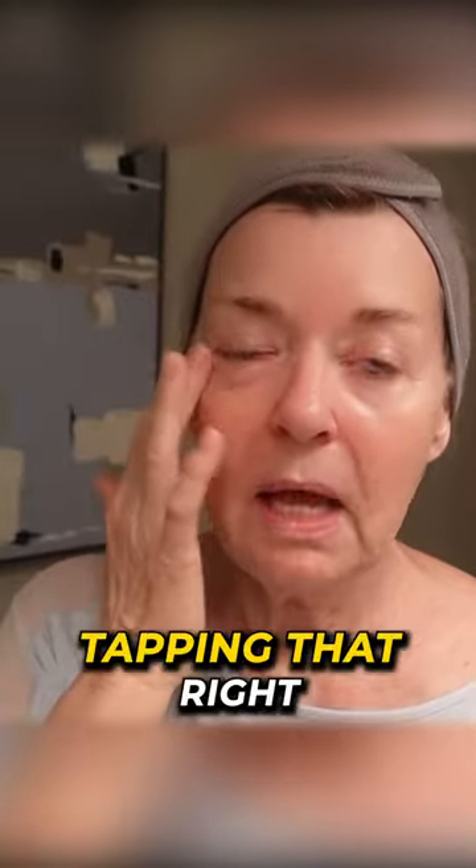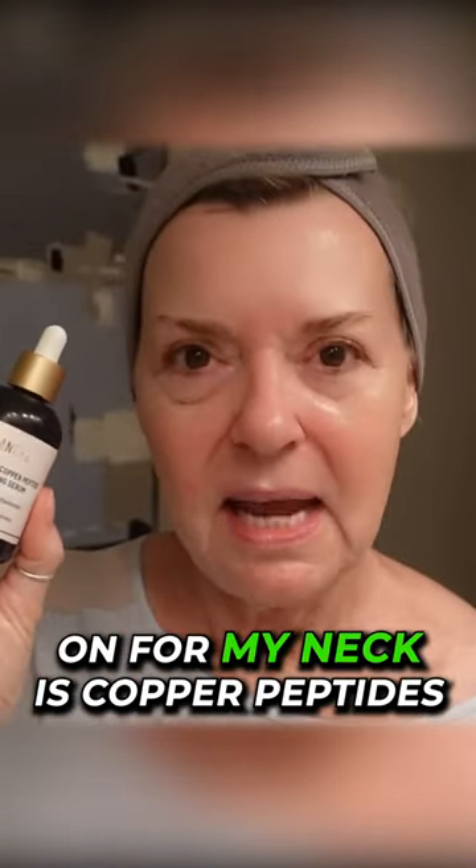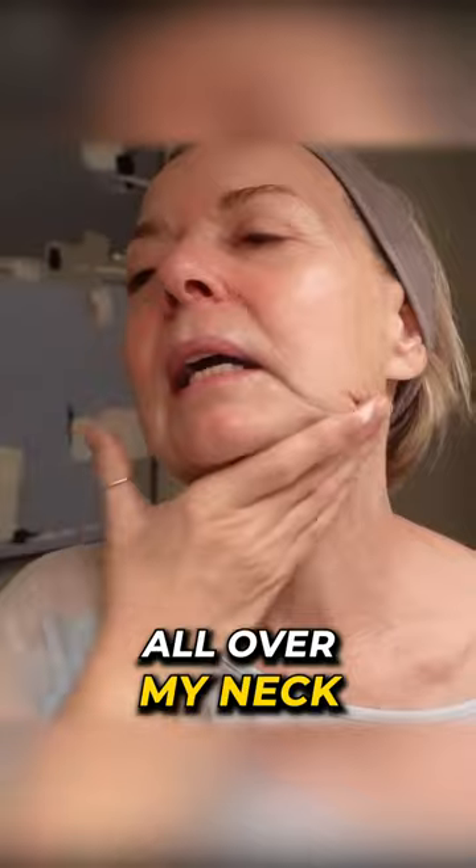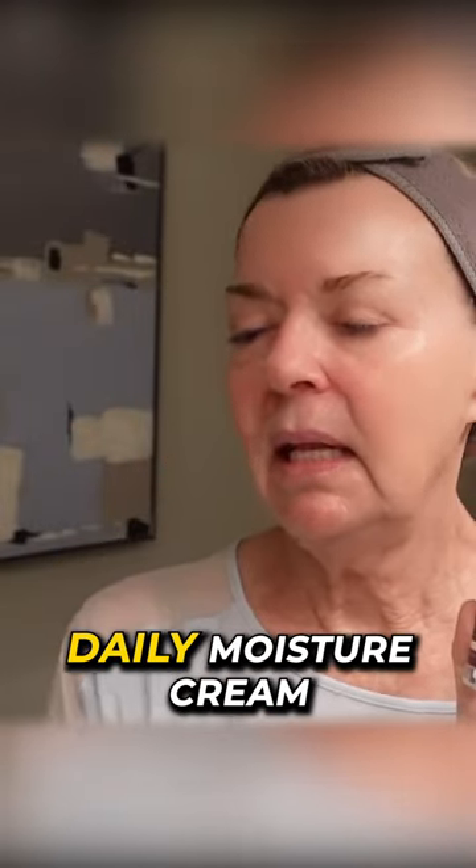On the sides of my face is the Beta Glucan Power Moisture Serum from iUnique, tapping that right underneath my eyes. What I've been focusing on for my neck is copper peptides — the City Beauty Invisi-Crate Body Balm — and I rub that all over my neck.